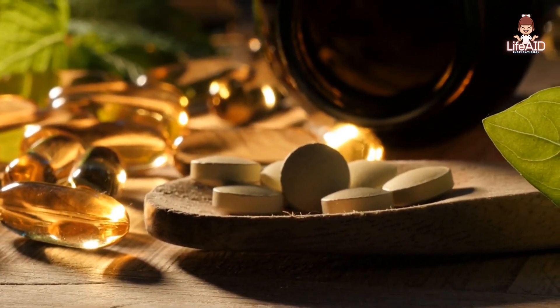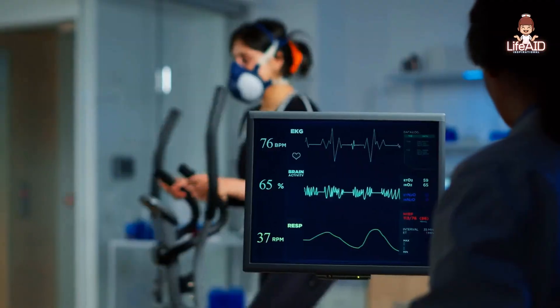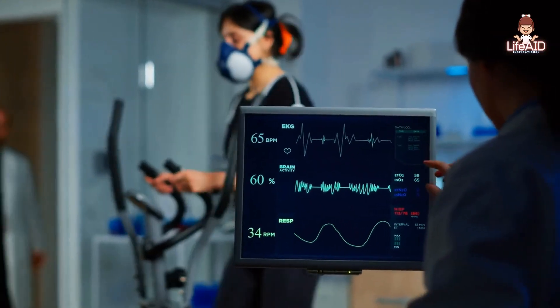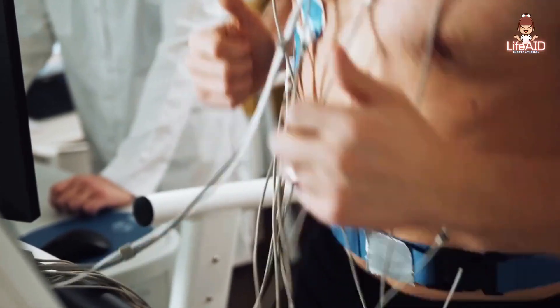Vitamins are essential micronutrients that our body needs in small amounts to function properly. They are required for a wide range of physiological processes, including growth, metabolism, and overall health.